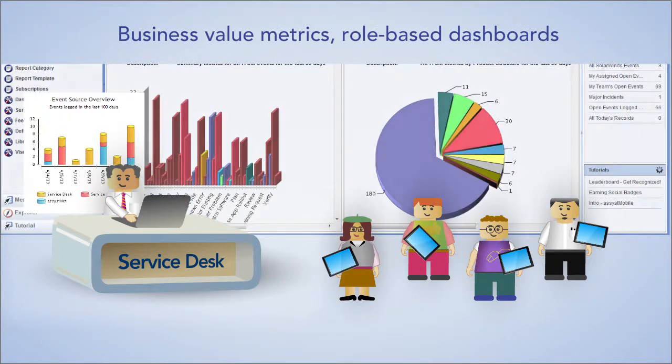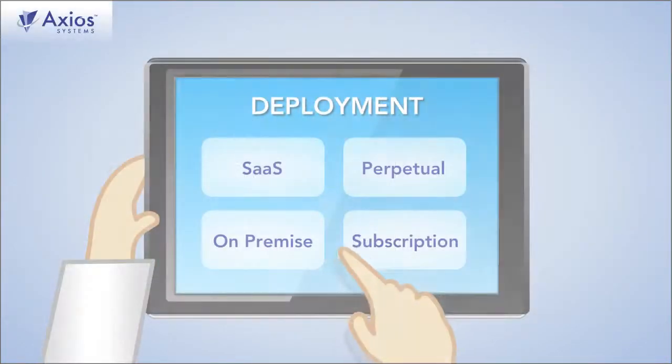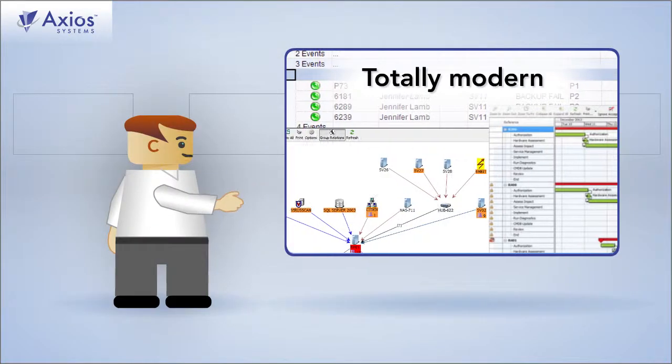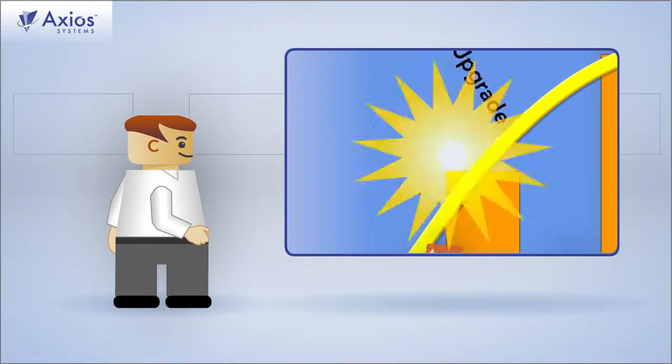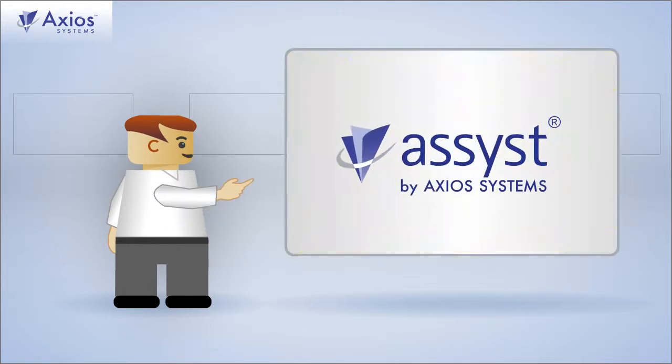How will you know? Metrics for everything. And reporting is easy. So is licensing with flexible deployment options. Totally modern. Cloud-based. Lower TCO. Easy upgrades. Out-of-the-box best practices. And more from an industry leader.